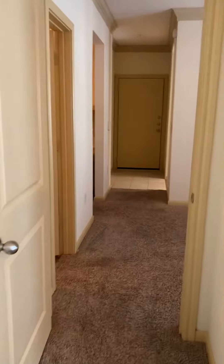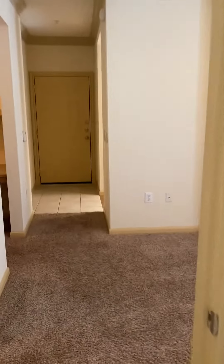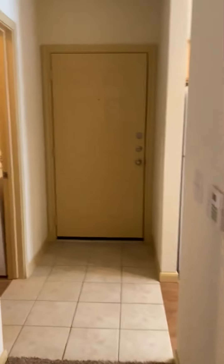This concludes our virtual tour of our Sedona floor plan. Thank you so much for joining us for our virtual tour.